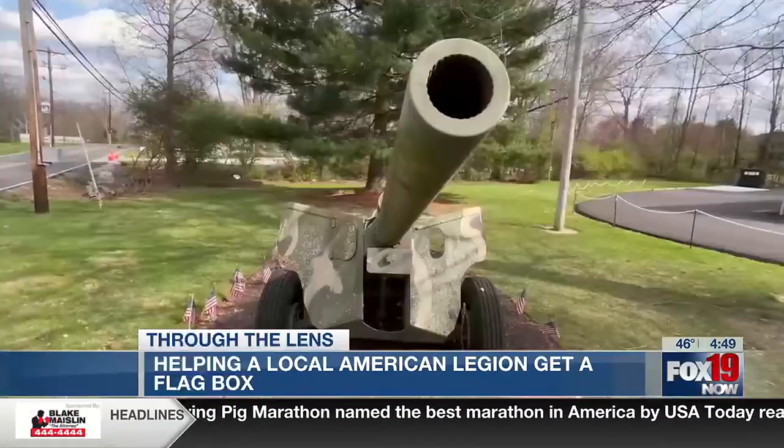My grandfather was a veteran in the Vietnam War, who's an inspiration for me, so I thought it would be a great idea to be able to give back to the veterans who helped our country so much.